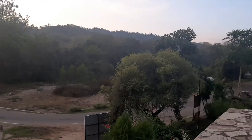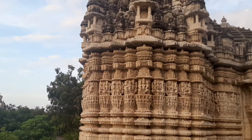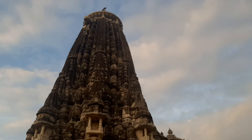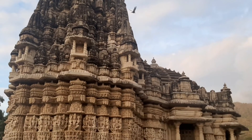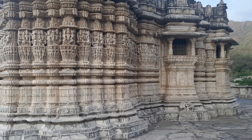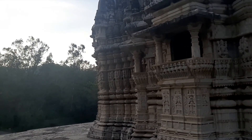इस मंदिर में Bhoomij और Shekhari Shaili दोनों का सम्मिश्रण देखने को मिलता है। इस मंदिर के मंडप के भद्र भाग में balcony का प्रयोग देखने को मिलता है और वहीं मंदिर के entrance पर मुक्ष चतुष्टिकी के दर्शन देखने को मिलते हैं। इस मंदिर की जो जगती है — जो plinth होती है, जिस height या base पर मंदिर को बनाया जाता है — वो भी बहुत high है और इसमें stairs या सीढ़ियों का प्रयोग किया गया है।